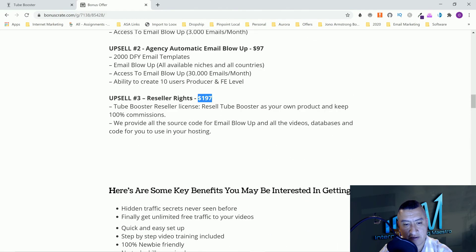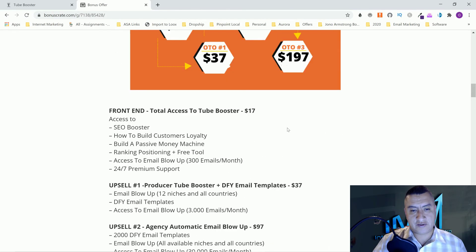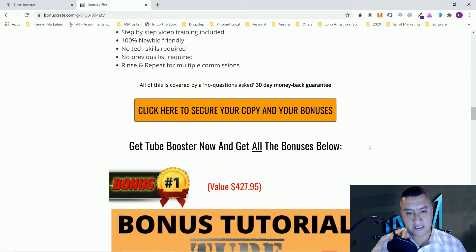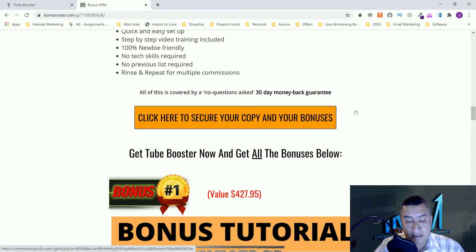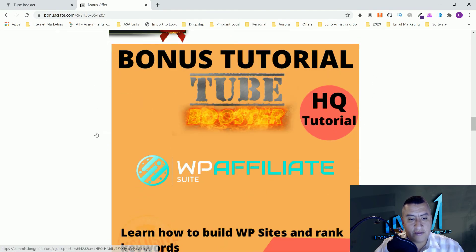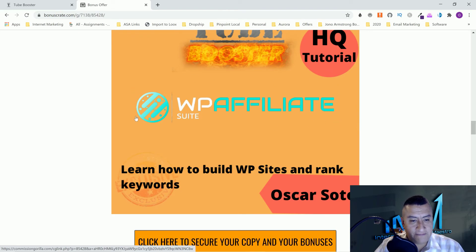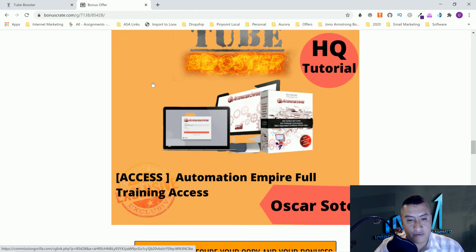This is Tube Booster — a great product, a great course. Here are some key benefits. Don't forget to click on the link below and come to my bonus page where you'll get your bonuses and access to the course. Click any of the orange buttons on the page and you'll go to the sales page. Let's go through the bonuses one more time: WP Affiliate — learn how to build a website and rank for keywords. Next is Automation Empire — get access to 12 websites for ClickBank.